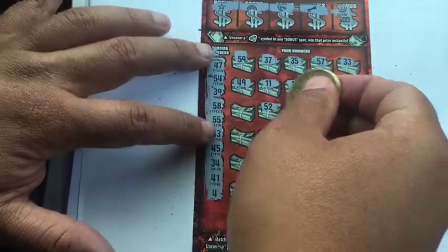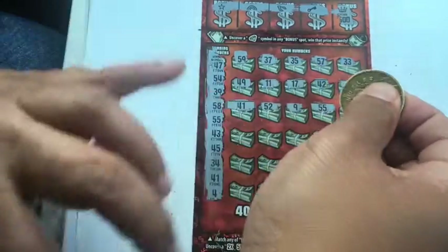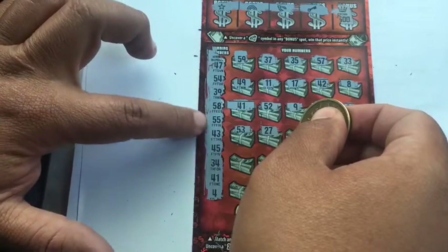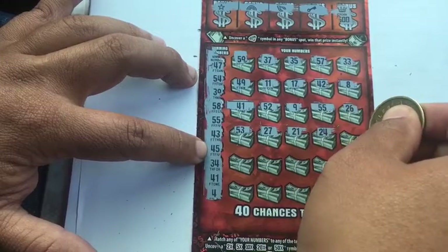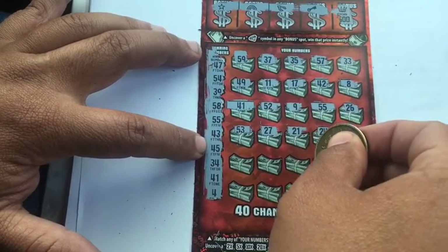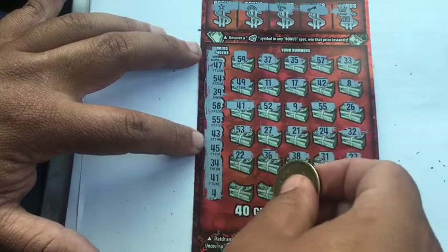52 — nope. 41 — we do have a second match, guys! Second match right here with 41. 55 and 41 — do we have more? 53 nope, 27 nope, 21, 24. 32, we only have 39. Okay, 23 — we have no 20s. 31 nope, 38, we have 39. 36 nope, 22 nope.